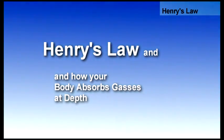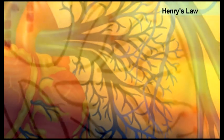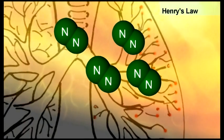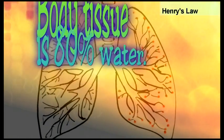This gas exchange occurs in the tiny sac-like vessels called the alveoli. Nitrogen is a gas that is most readily absorbed into the blood and body tissues. Body tissue is roughly 80 percent water.